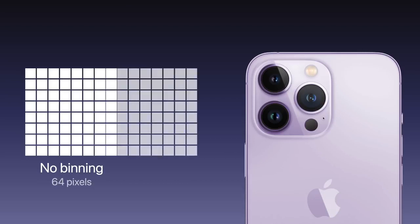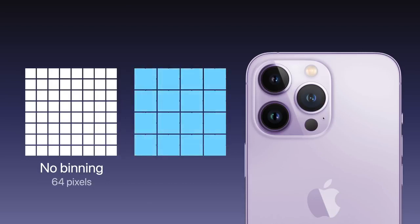Pixel binning takes smaller 12 megapixel photos that feature better low-light performance by merging data from multiple smaller pixels on the camera's image sensor. But if a photo is captured in good lighting, then the full 48 megapixel size will be used instead.